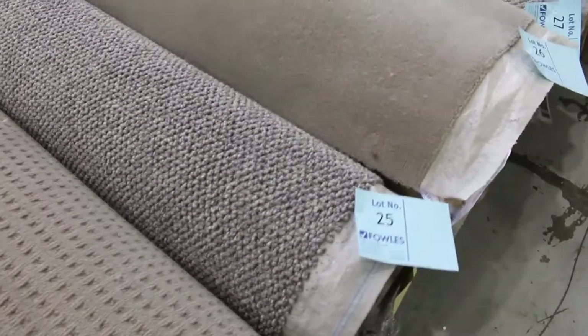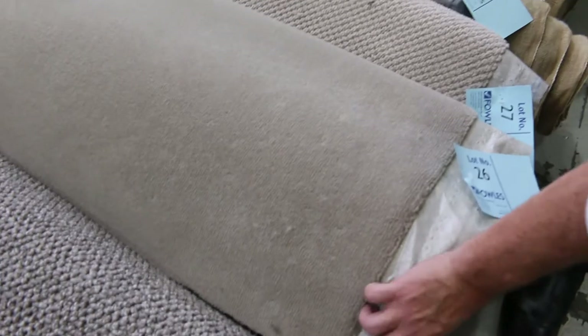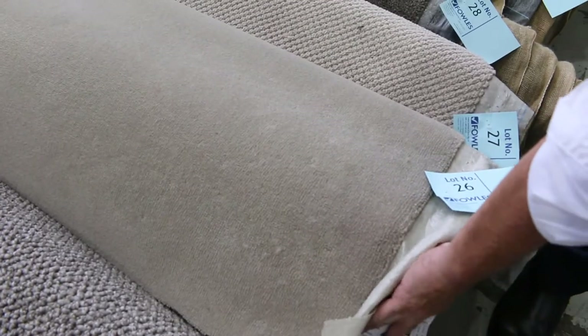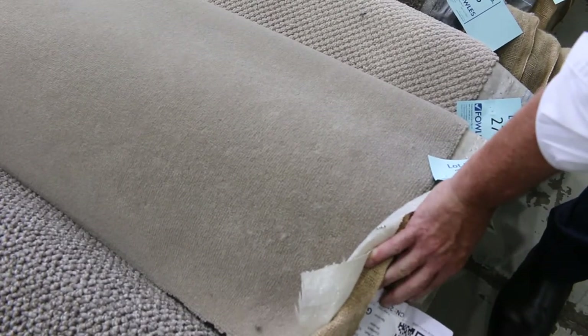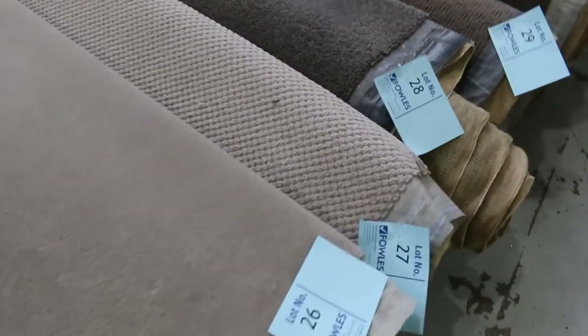It'll probably sell for between $30 and $40. There are some nice wool plushes there, like lot number 26 — that's a really high-grade wool, it would normally be worth somewhere around about $200 a metre. It's 9.5 metres — would you believe? It's a nice, decent-sized roll there.